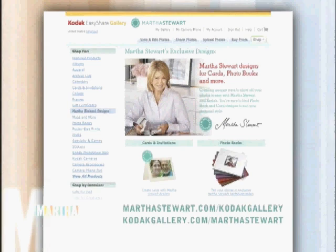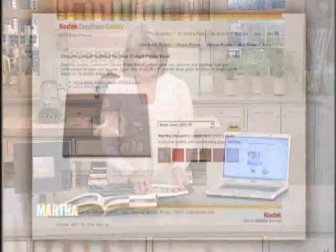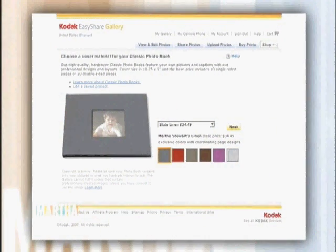You can select from six different colored linen covers. I chose this beautiful dark gray and also the wonderful mahogany brown. I love that too — they are all equally beautiful.